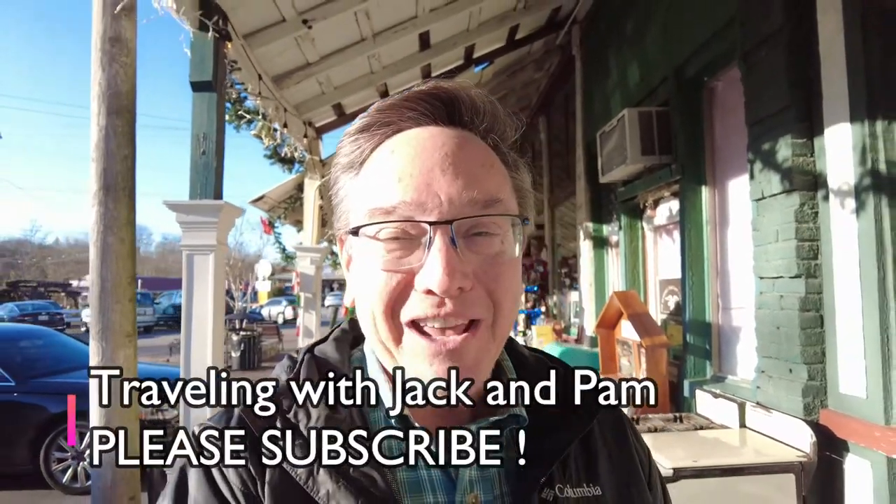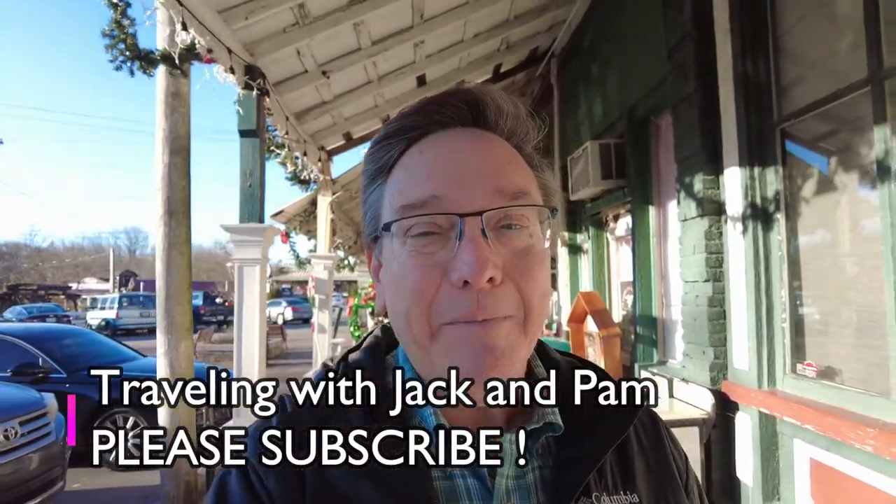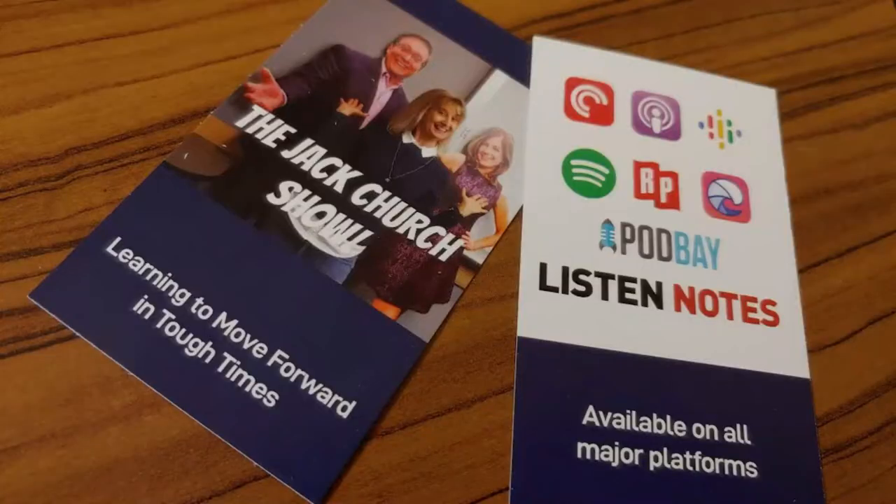That's Bell Buckle, Tennessee. Keep subscribing to our channel, Traveling with Jack and Pam. Check out my podcast too — Love Letters to Pam, The Jack Church Show. Until we do see you next time, have a great day, and as we always say, make it a better tomorrow. Bye now from Bell Buckle, Tennessee.